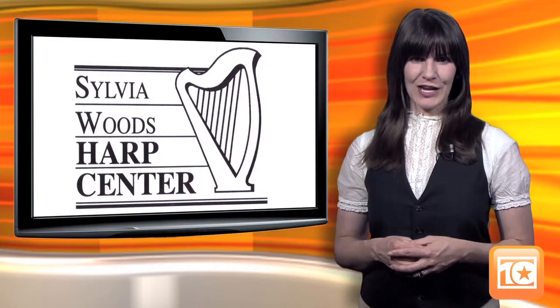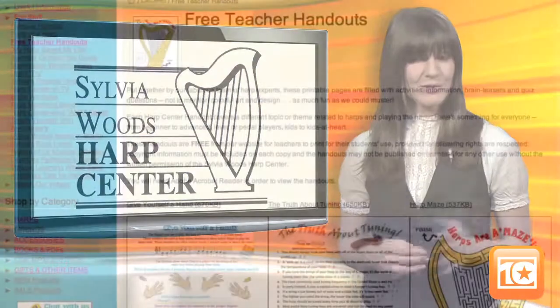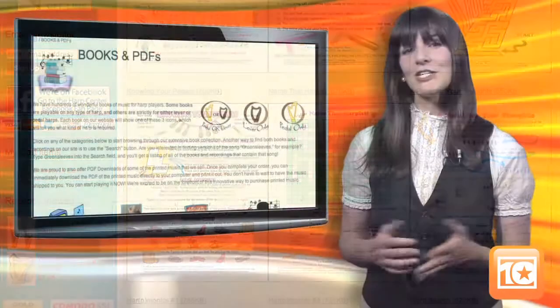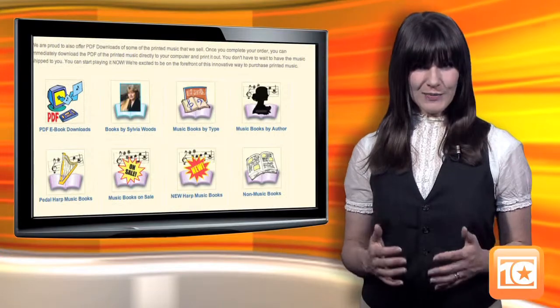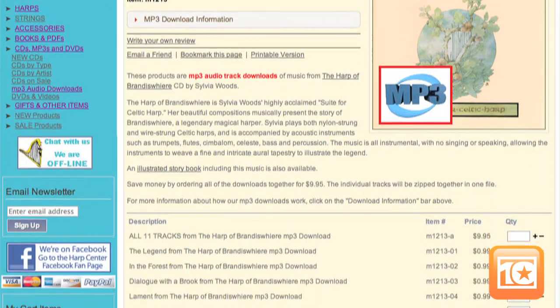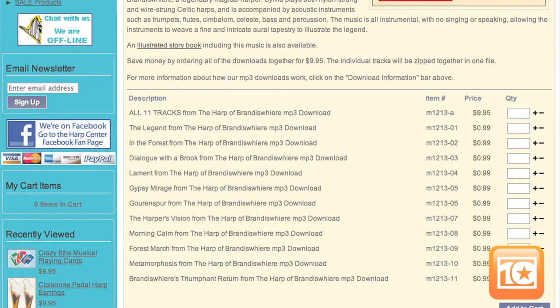Her site is packed with educational information and free resources too, like instructional flashcards for children. Harp teachers will enjoy the complimentary teacher handouts and worksheets available to print. Sheet music and instructional books are another important part of the Harp Center inventory, and you can listen to some of this music before you buy. Be sure to visit the Harp Music Samples section of the site.